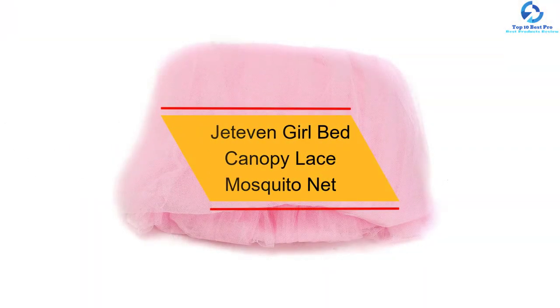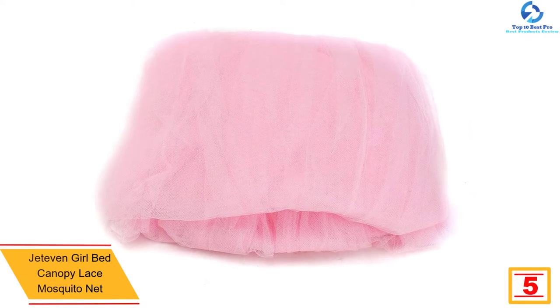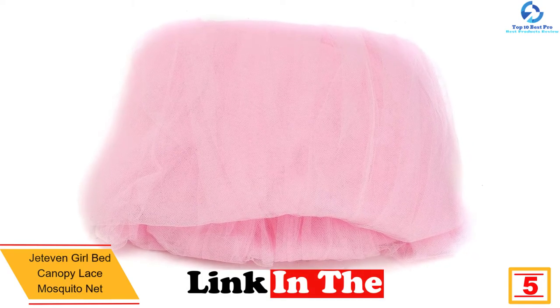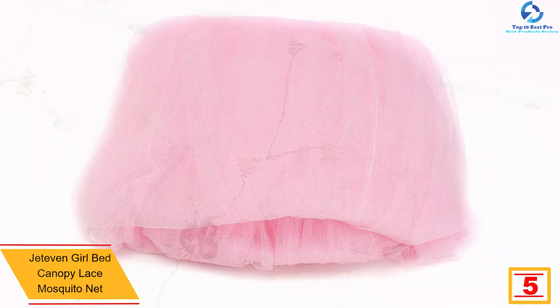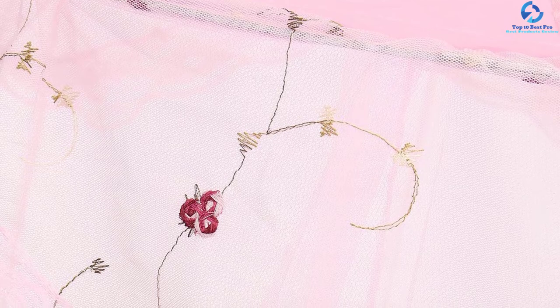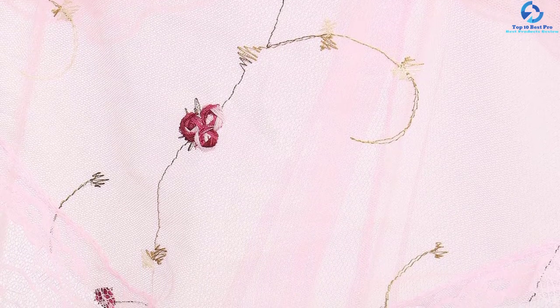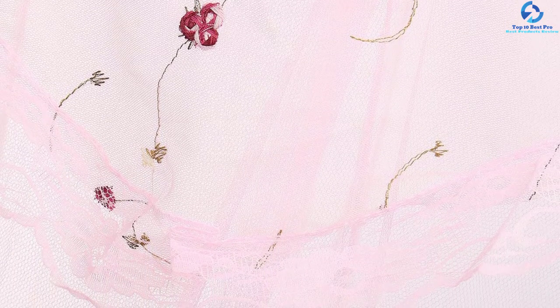At number 5, we have the Jetavan Girl Bed Canopy Lace Mosquito Net. This particular product is pink in color, and as they say pink is the favorite color of girls, it is very popular among them. However, there are no boundaries — the canopy is so beautiful that couples too can install it in their rooms. The best thing is not just its color but its technical features, and that is the biggest reason people are a fan of it.